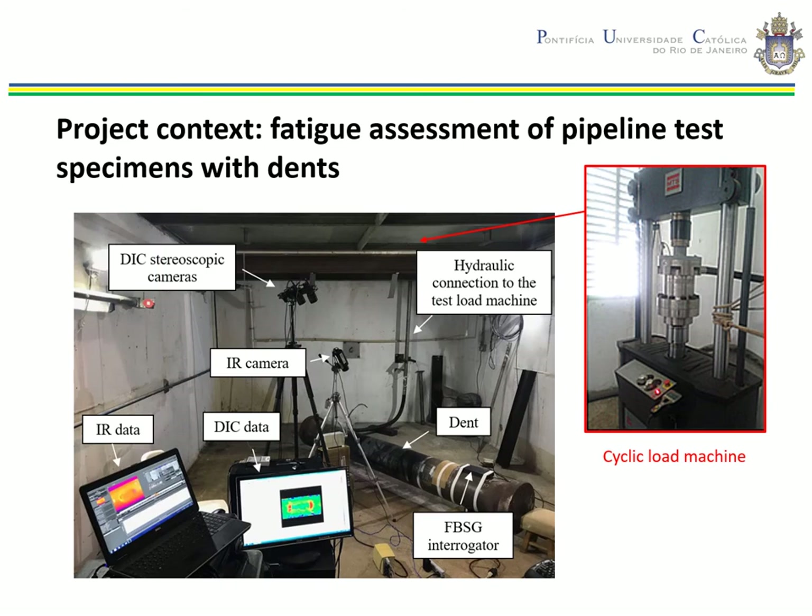Pipelines are exposed to external factors that could eventually cause damage to their structural integrity. Dented pipelines are considered to be one of the most severe yet common forms of mechanical damage. The shape of the dent is a very important factor that influences the fatigue life of pipelines, since fatigue cracks tend to start at points of strain or stress concentration.